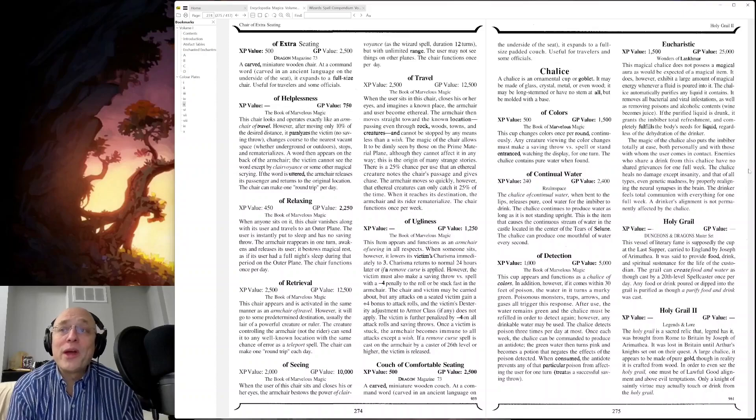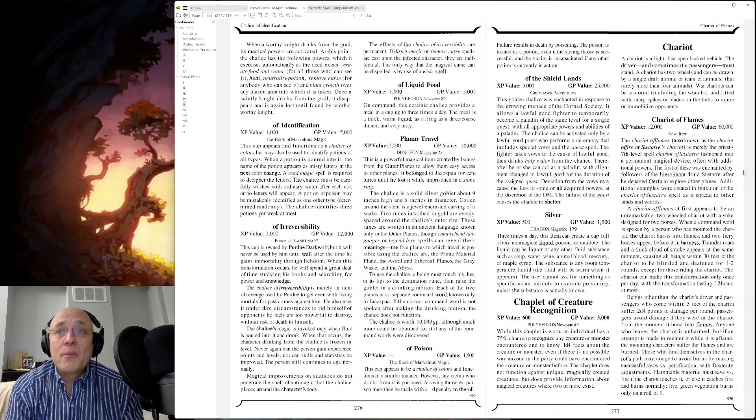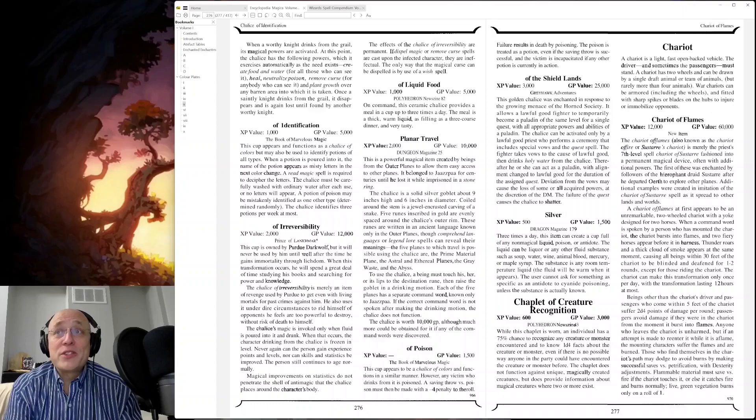Chalices — the Holy Grail and Holy Grail 2. Chariot — the first thing to pop in my head is Chariots of Fire, which was a movie in 1982. And right under Chariot is the Chariot of Flames, also known as the Chariot of Fire or Sastar's Chariot. It's merely the seventh-level spell fashioned into a permanent magical device, often with additional powers. The Chariot of Flames at first appears to be an unremarkable two-wheeled chariot with a yoke designed for two horses. But when a command word is spoken by a person who has mounted the chariot, it bursts into flames and two fiery horses appear before the harness. Beings other than the chariot's driver and passengers who come within five feet of the chariot suffer 2d4 points of damage per round.